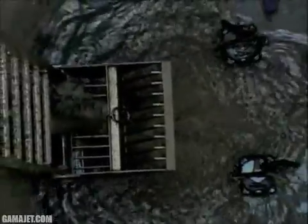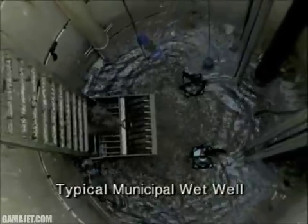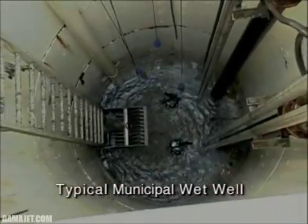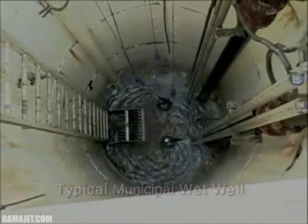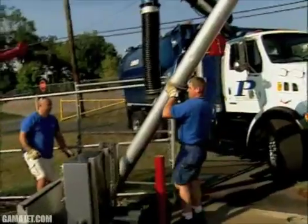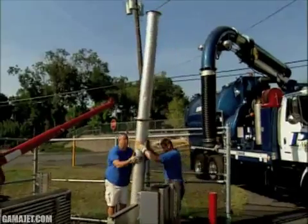A free-flowing waste stream is essential for every municipality in order to minimize odors, eliminate overflows, and maintain a fully functioning, trouble-free operation. Sewer authorities spend thousands of hours annually struggling to remove grease, sediment, and other debris from wet wells, lift stations, and manholes.